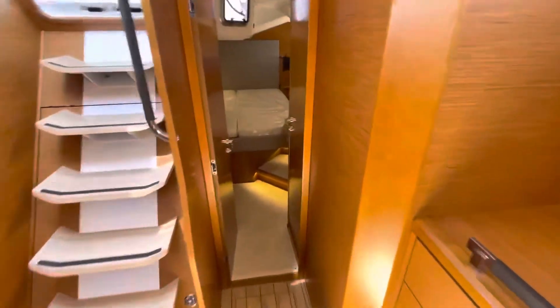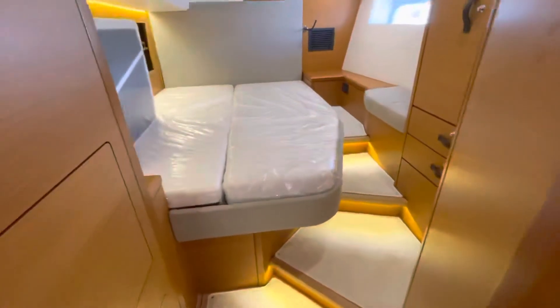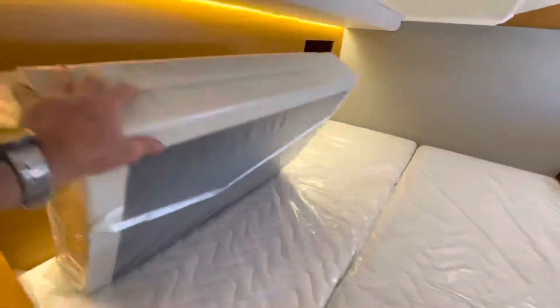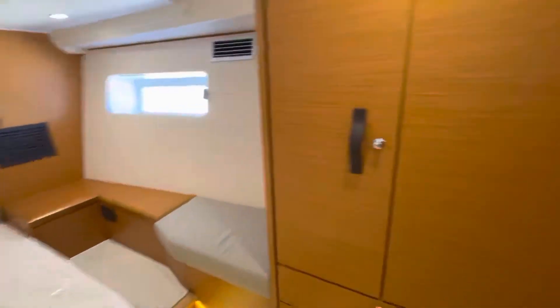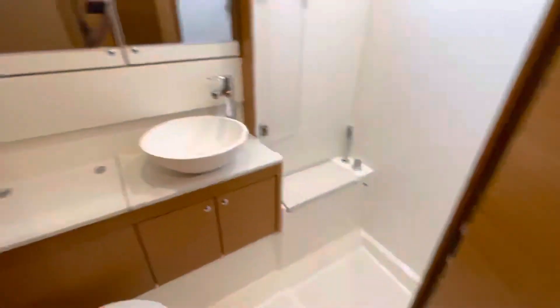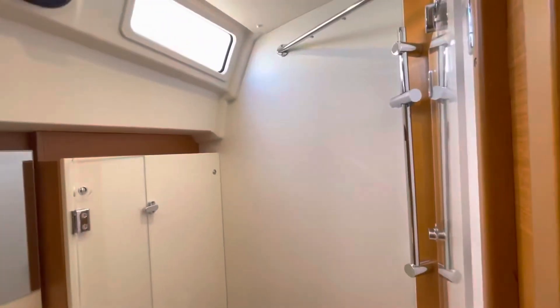Got a VIP cabin back here. These are the extra cushions to make another bed in the saloon. Hanging lockers here, more storage, and then en suite in here. Electric toilet again.